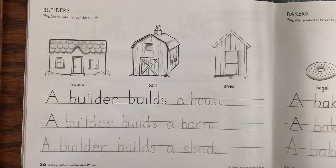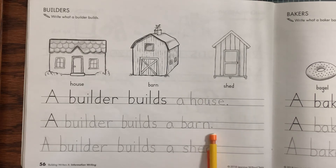Your next sentence — they've given you the word 'a' but you have to finish writing the rest of the sentence. So our sentence will read: a builder builds a barn period.